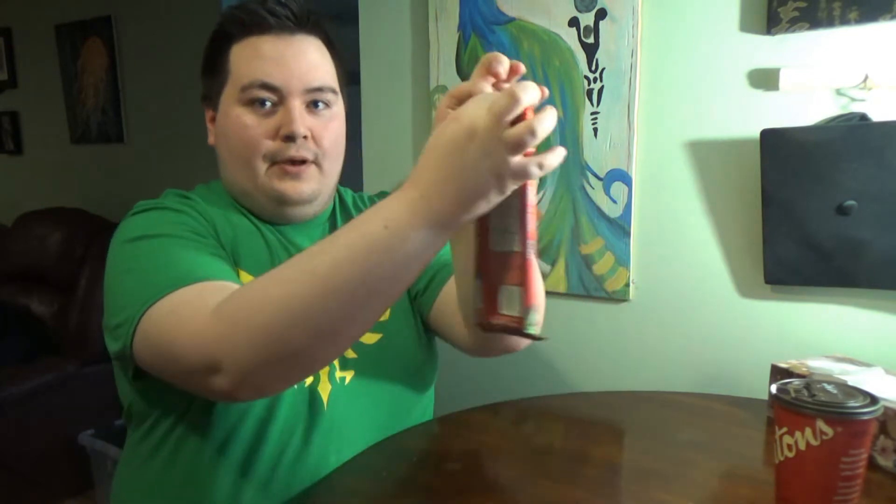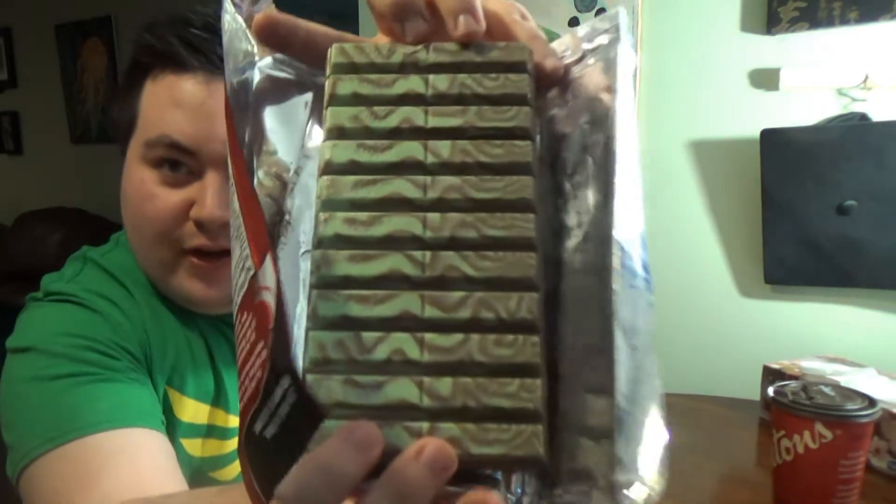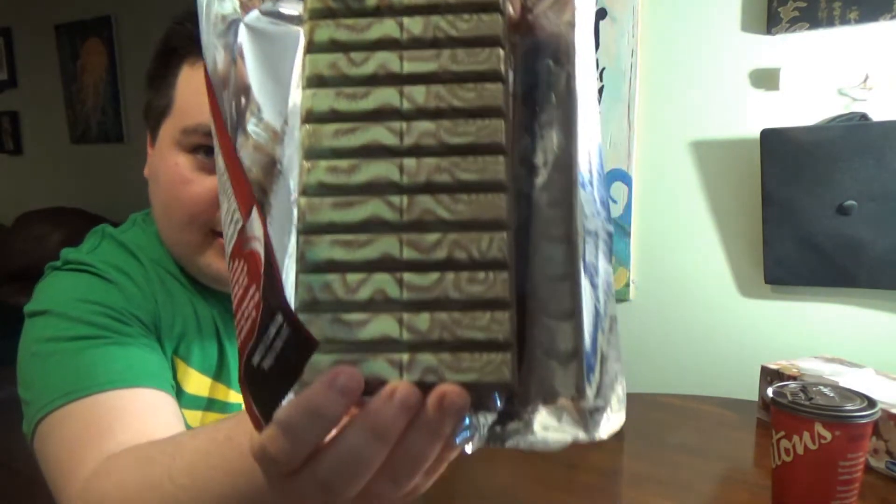So this one here is KitKat Mint. You peel it open this way — there's chocolate inside. If you've ever tried After Eight chocolate, this is exactly what it smells like. Flip it over — oh, that looks so cool! Like on the packaging it's got that green swirl. That looks completely awesome.